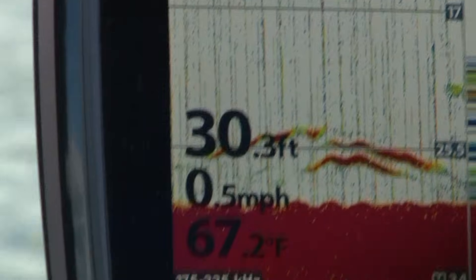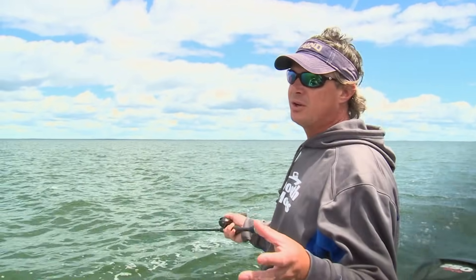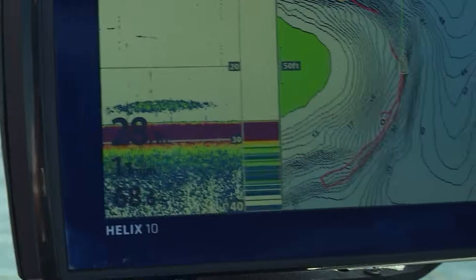Modern electronics are a quantum leap over the electronics of yesteryear, and what Humminbird has is a feature called CHIRP. It's kind of complicated, so let me break it down into layman's terms so you can understand why it's so important for deep water fishing.